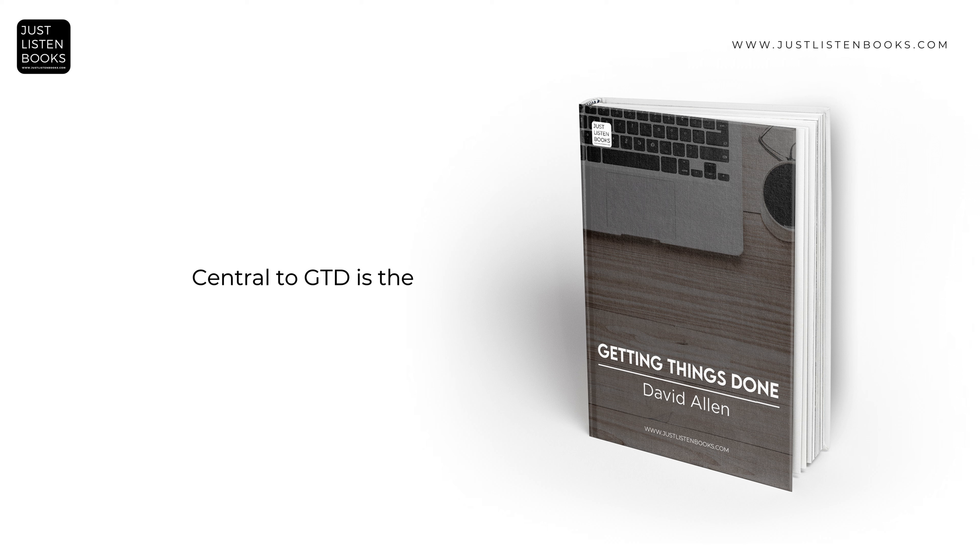Central to GTD is the concept of focusing on outcomes. Allen encourages envisioning the desired end result for each task or project. This outcome-driven approach aids in defining the necessary steps to achieve the goal, facilitates decision-making, and assists in prioritizing tasks. By keeping the final goal in sight, it becomes easier to maintain motivation and ensure that daily actions align with broader objectives.